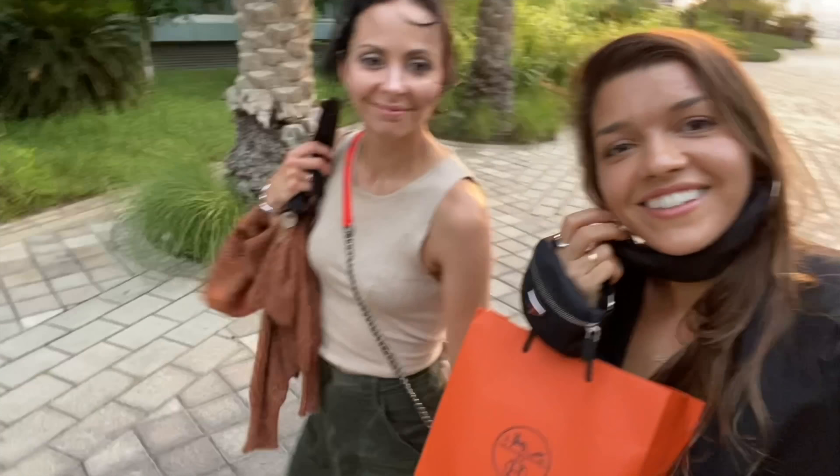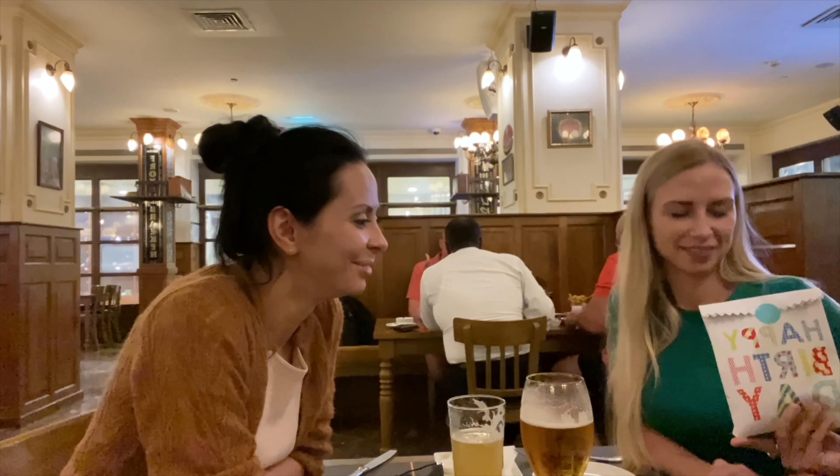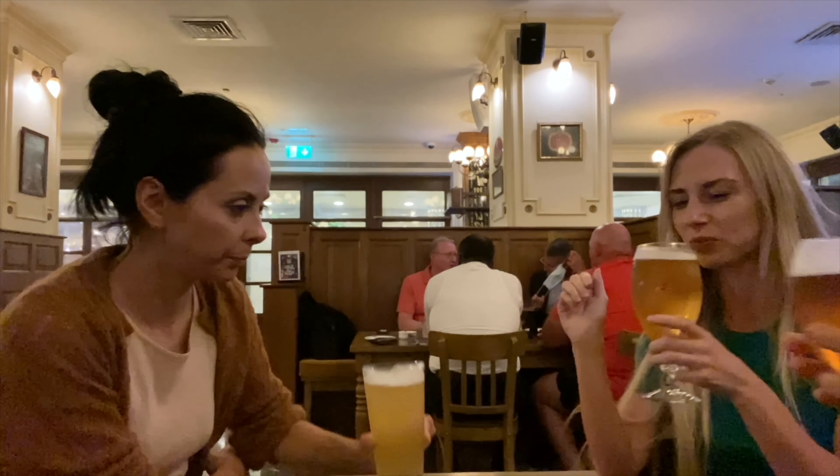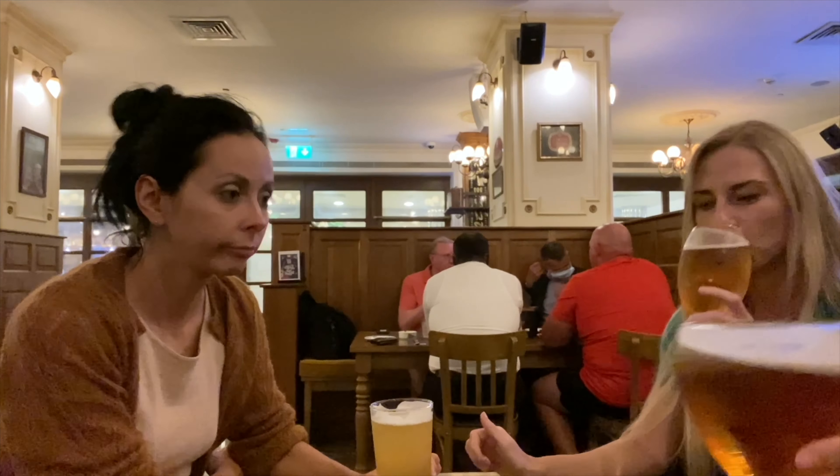We are going out with Christina and some other girls. Here we are.